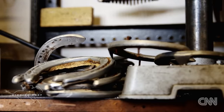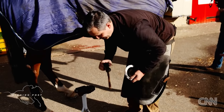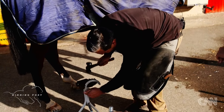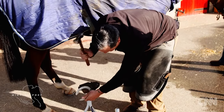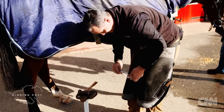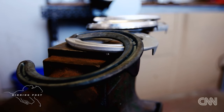So before a horse goes to a racecourse, before a horse runs, they have to have a new set of shoes on every time? That's right. So we get maximum traction when they're running — they've got a brand new shoe on, and we know that it's on safe. New nails, everything's tight and it's safe, ready to go on race day.